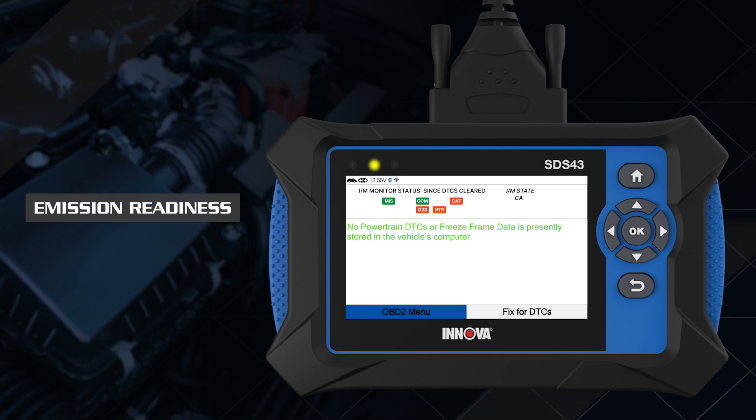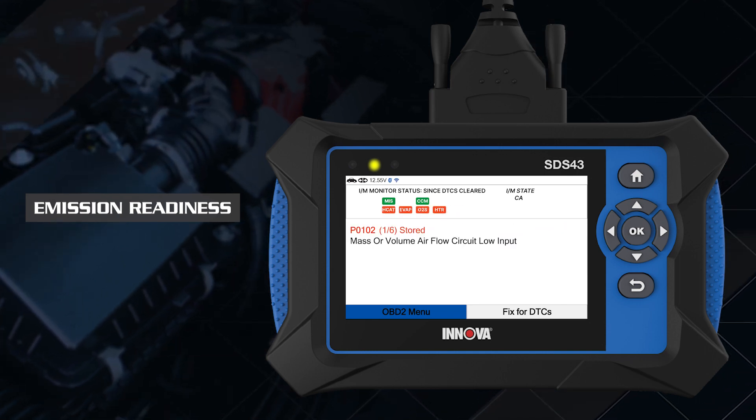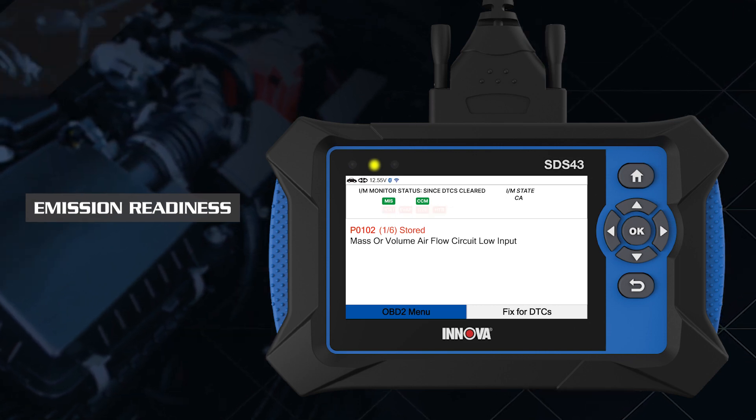The yellow LED indicates there is a possible problem in one or more of the vehicle's systems. Either a pending DTC is present, or some of the vehicle's emission monitors have not run their diagnostic testing.